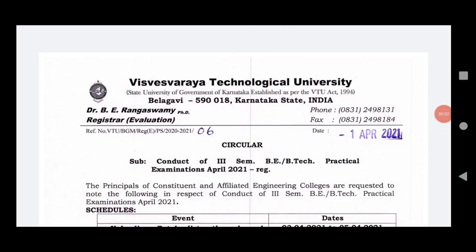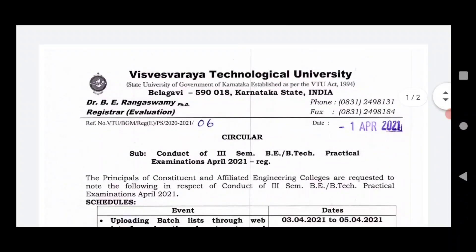Hello friends, welcome to TechSmart. Friends, the VTU update is updated in the 3rd semester practical examination.